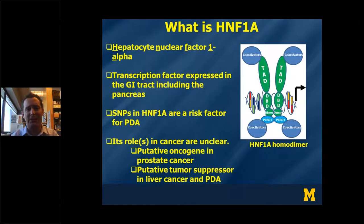HNF1A is a transcription factor found throughout the gastrointestinal tract and liver — its name is hepatocyte nuclear factor 1-alpha. It's also expressed in the pancreas and is important for pancreatic homeostasis. There are a number of single nucleotide polymorphisms in HNF1A that are known risk factors for the development of pancreatic cancer, although through unknown mechanisms. In the literature, it's been suggested that HNF1A may be a tumor suppressor in some contexts such as the liver and possibly the pancreas, but also possibly an oncogene in the context of prostate cancer. So a lot was not really known when I started studying its function.